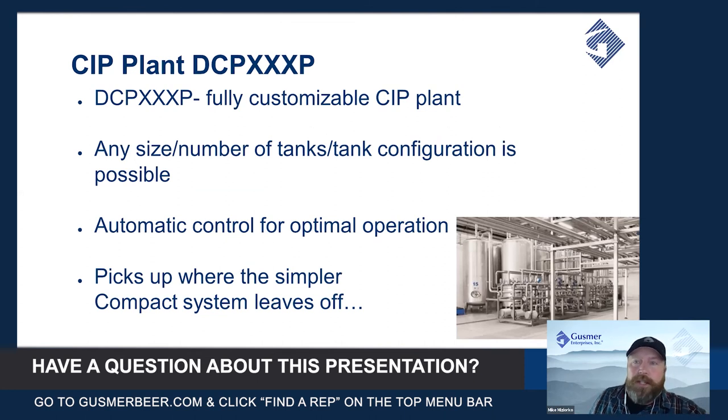That brings us to the last and most elaborate option from Denwell — the CIP plant. These are fully customizable and could be done for any size brewery, but really make sense for mid-size and up to the world's largest breweries.